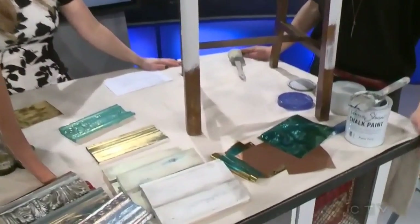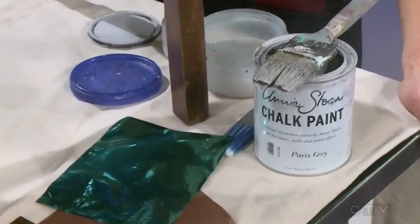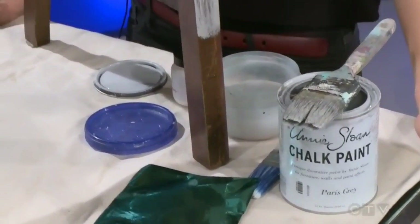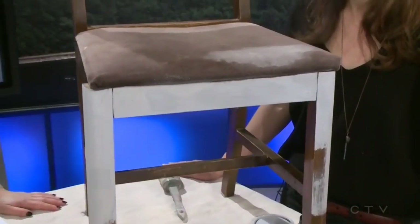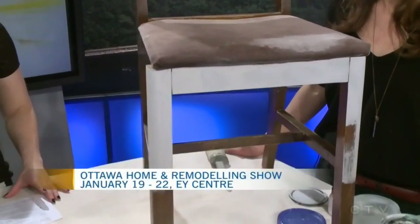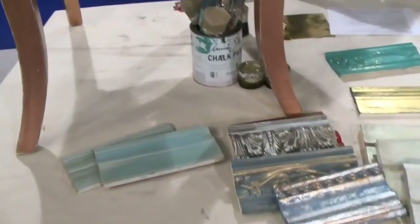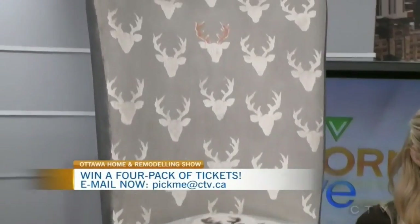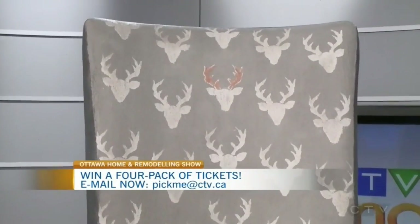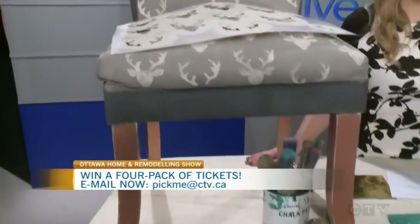So where can people find you at the EY Centre? We're going to have a booth called Try DIY — you can come and find us there. We also have presentations on Friday night and Saturday nights. And we want to send you there — we have a four-pack of tickets to give away to the Ottawa Home and Remodeling Show this weekend at the EY Centre. Email pickmeatCTV.ca for your chance to win.